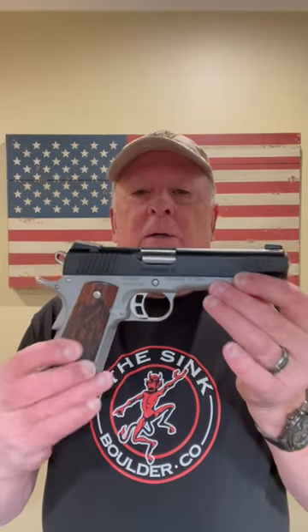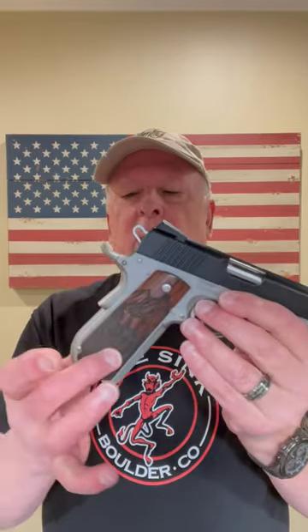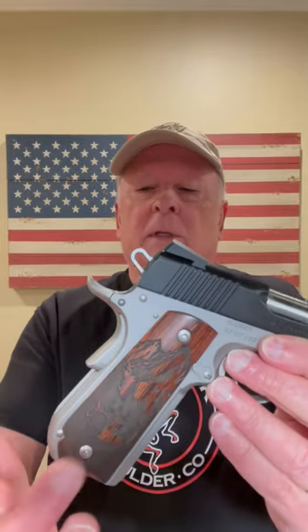It was still commemorative — the Camp Guard for the Rocky Mountain Elk Foundation. You can see the mountains and the elk on the rosewood grips. It's a bobtail, full-size frame, steel frame, steel slide. It does have night sights on it, and again, 10mm.